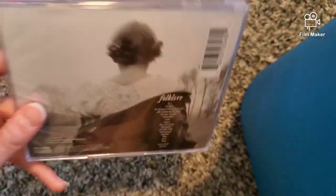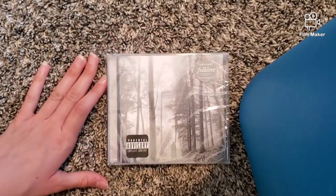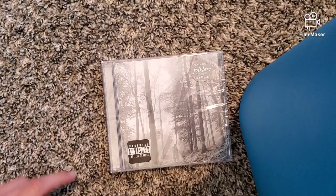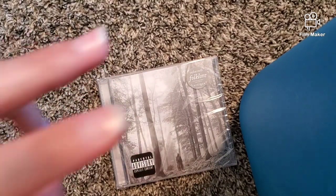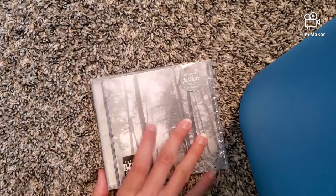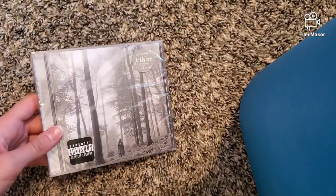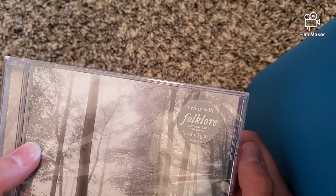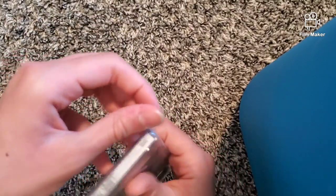I have to blur part of this because you can kind of see my face in the reflection. Anyway, it says 'Parental Advisory Explicit Content' — I already knew it had a few bad words. She dropped the f-bomb in one of the songs; I'm pretty sure it was in 'Betty.' Over here it says 'Taylor Swift Folklore Album includes the single Cardigan.' Sorry for all the talking — let's get to the unboxing. I found an easy tab to pull right here.